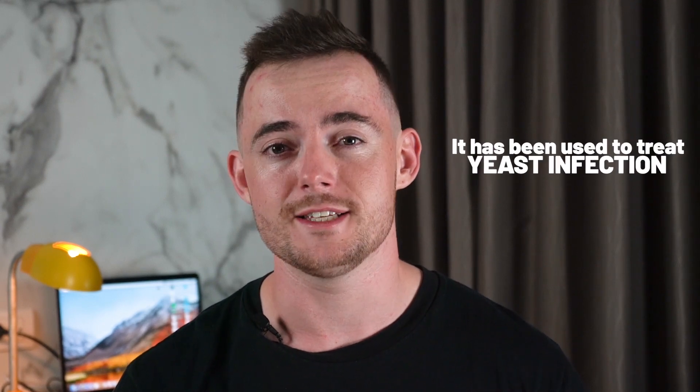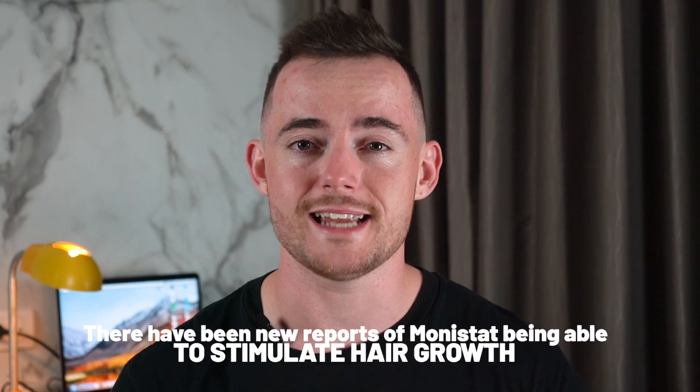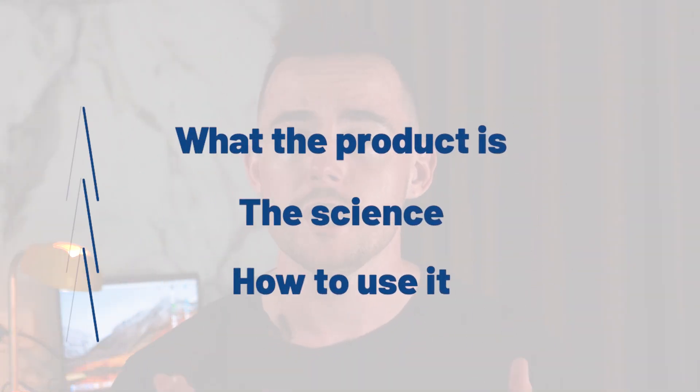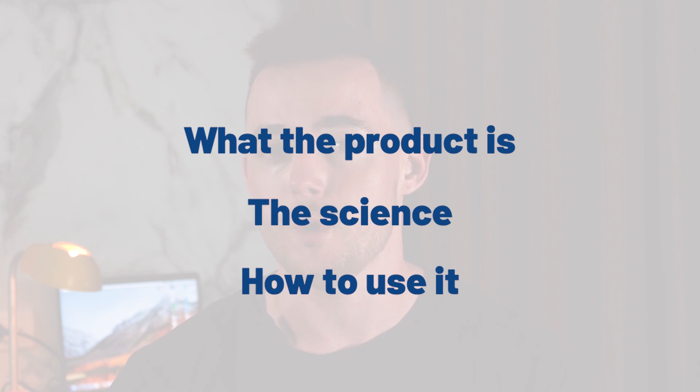Today, I'm going to be discussing a hair treatment from an unfamiliar source: Monistat. Monistat is a treatment that has been used for several years to actually treat yeast infections. However, recently there have been reports of Monistat being able to stimulate hair growth. In this video, we're going to look at exactly that — what the product is, the science behind it, and how to use it.